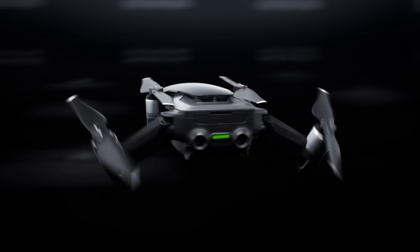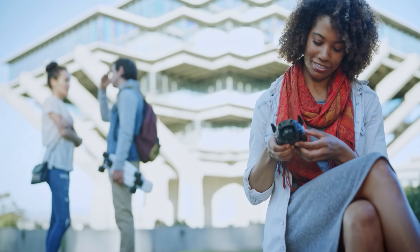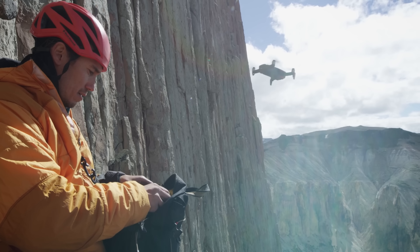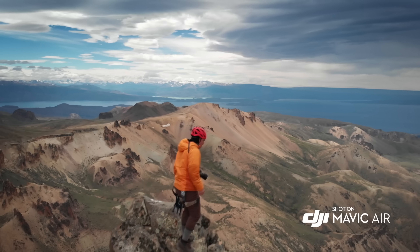Improvements on the Mavic Air over the Mavic Pro would have to do with speed, which is not necessarily something you'll really value as a photographer or videographer — you're not really tracking movements at excessive speeds. But the Mavic Air does allow speeds of over 40 miles an hour.